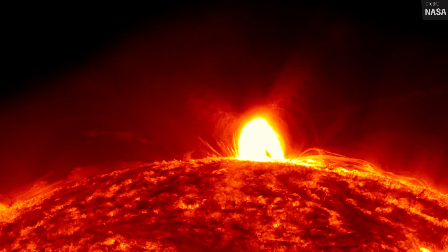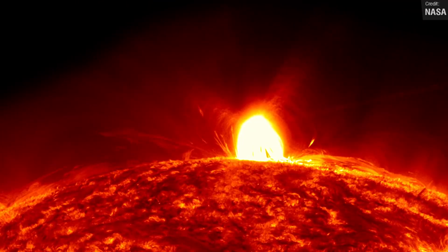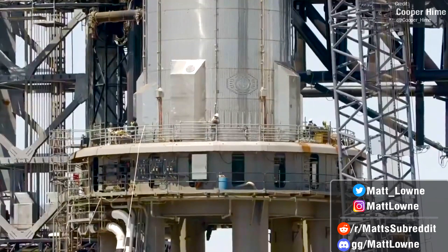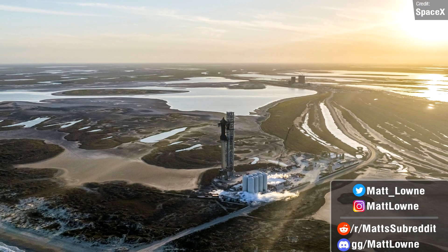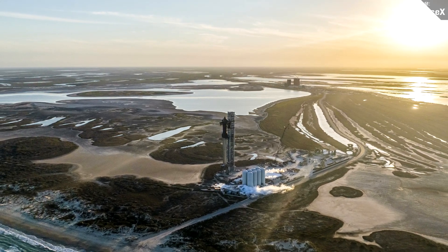Welcome back everyone to another Space News Summary. Every single Monday we recap all things Starship, spaceflight, and events from the past seven days, and we've got lots of ground to cover today, so let's just get right into things.